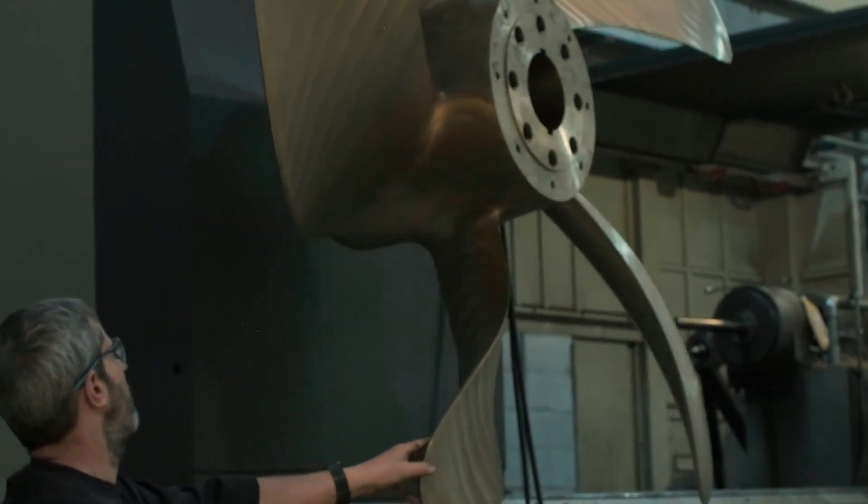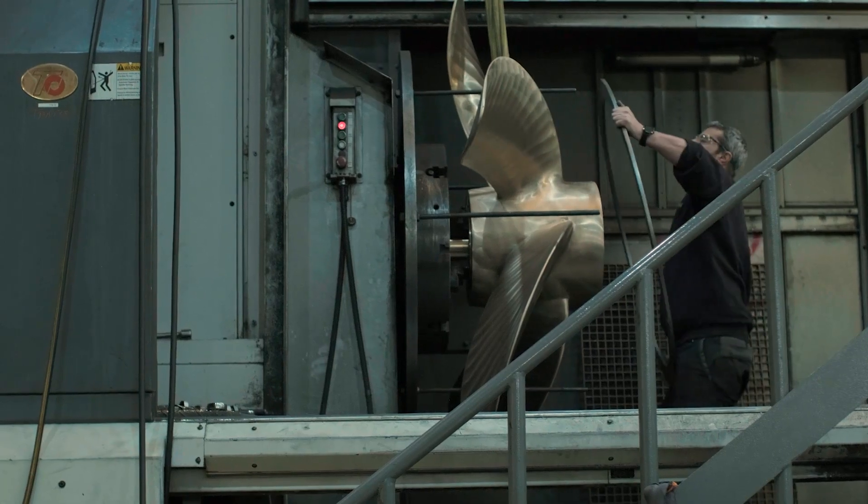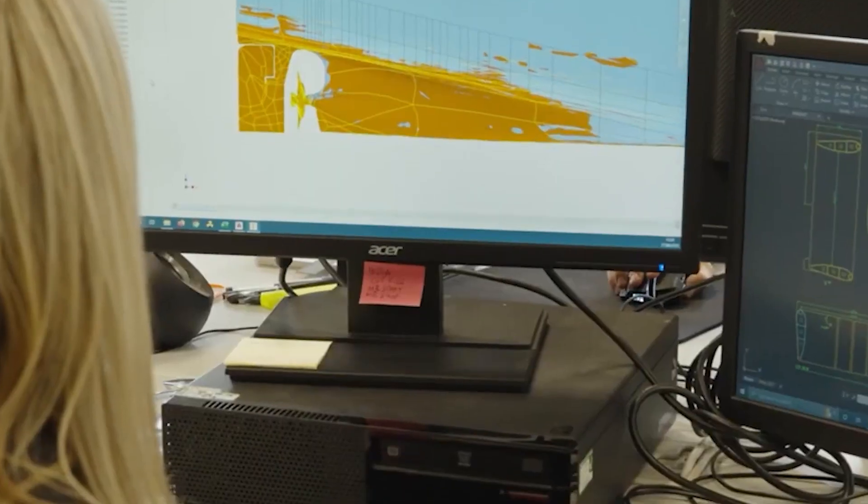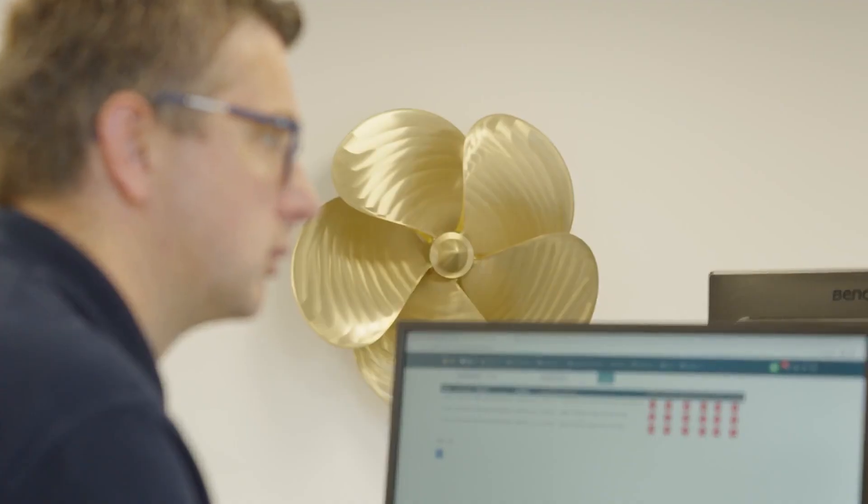A propeller, despite its very simple geometry, has very complex physics around it, and when we design a propeller it's very important for us to consider the complexity within the flow around the propeller.